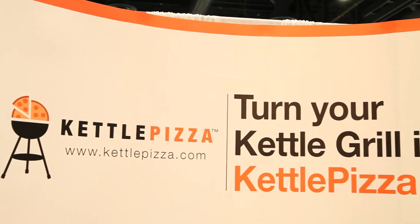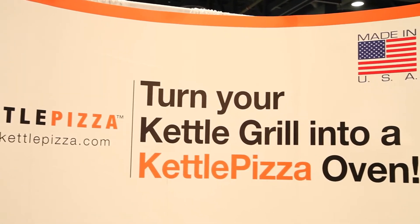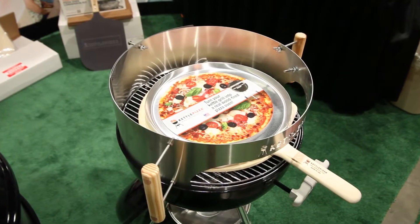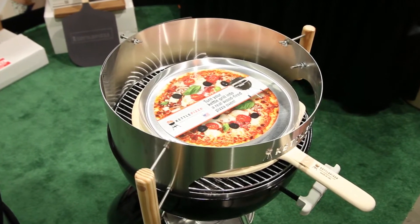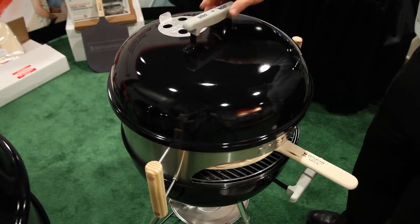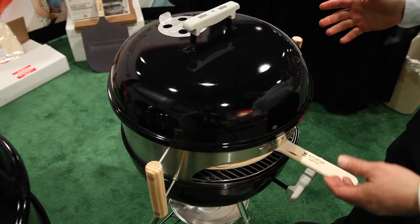We're the only aftermarket accessory right now that can convert a kettle-style grill like a Weber into a real wood-fired pizza oven. People want to be able to cook their pizza in their backyard, make the dough themselves. It's a family event, and a lot of people own kettle-style grills already.